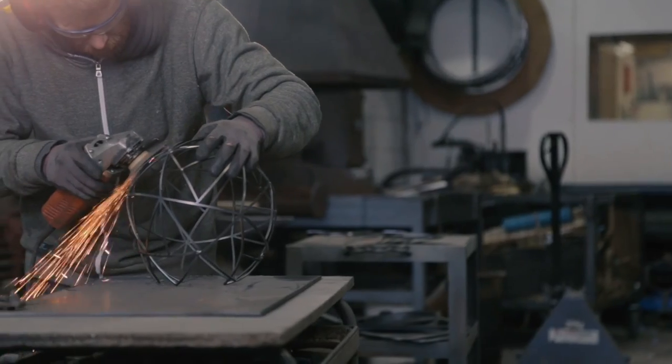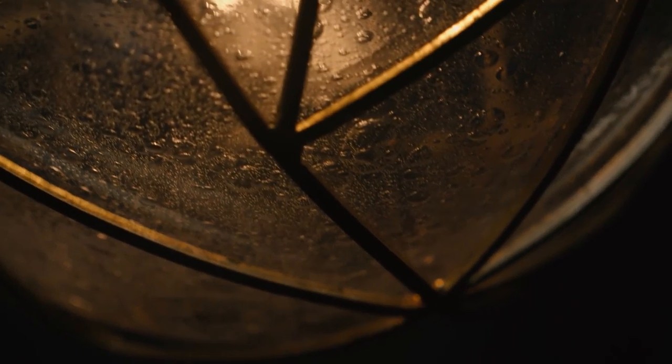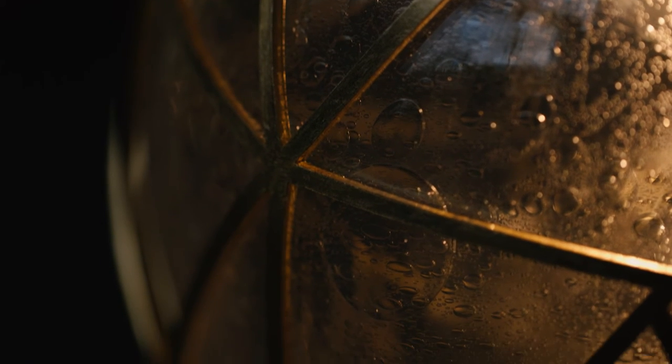We were amazed that something so technical — all the way through the drawings, the metalwork, the glassblowing, and finally the workshop applying the finish — could actually end up in something that was so beautiful and organic, and it fit perfectly into the elemental collection.